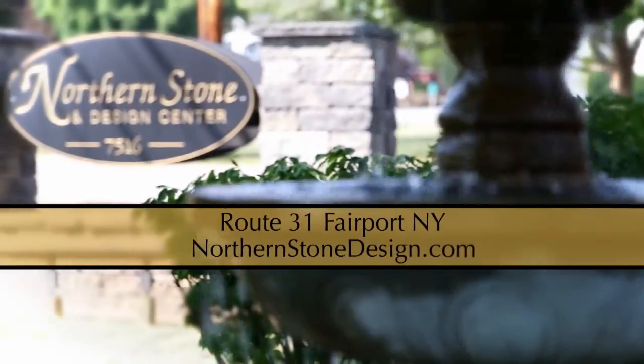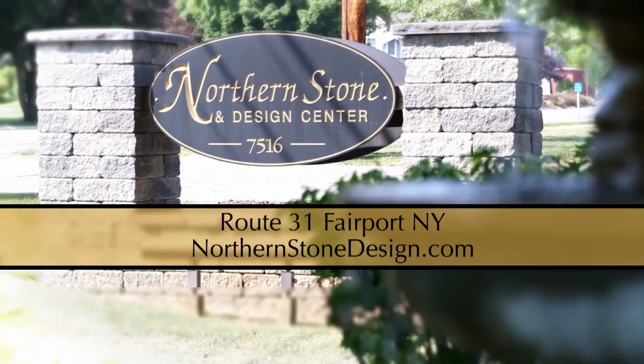Come see us today. Northern Stone & Design, Route 31 in Fairport or northernstonedesign.com.